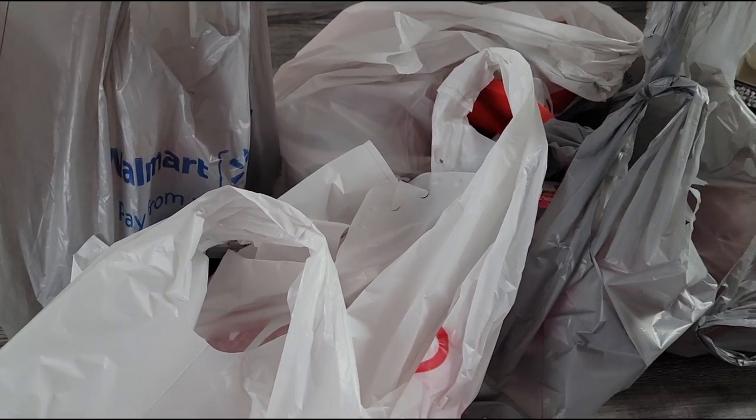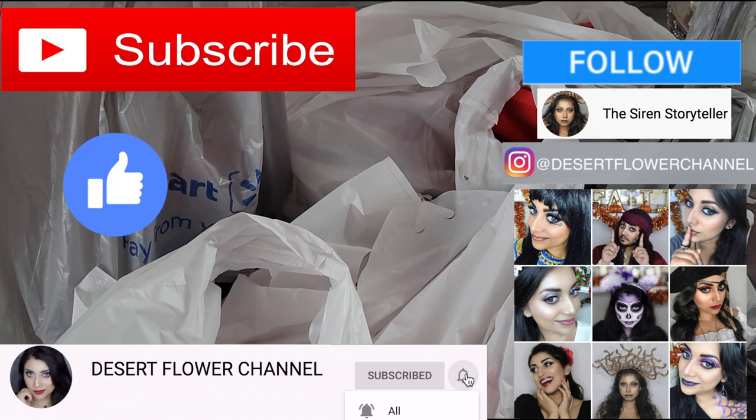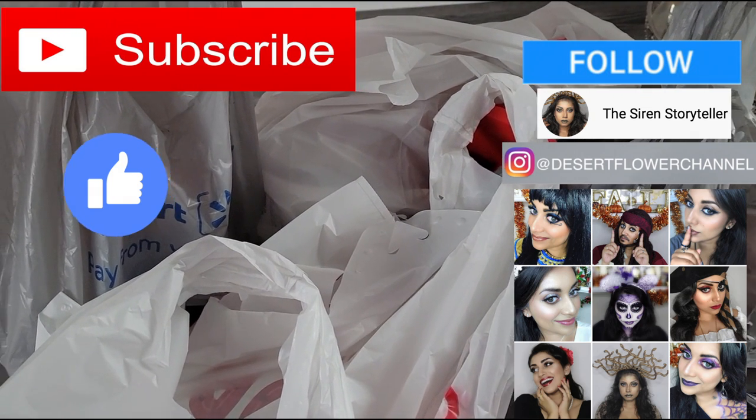Before we begin let me remind you that subscribing is 100% free, so please click that subscribe button. And while you're at it go ahead and click that notification bell so that you're notified every time that I post. I post every single week, sometimes multiple times a week, so trust me you don't want to miss out.